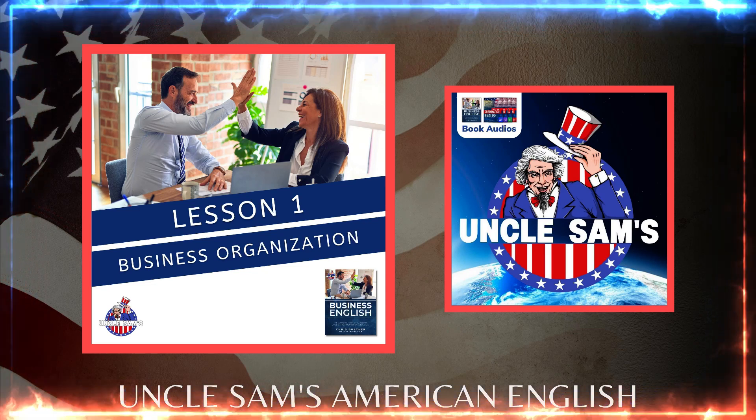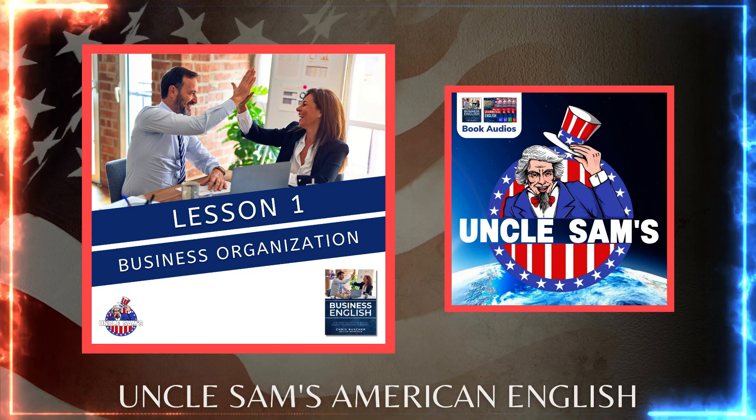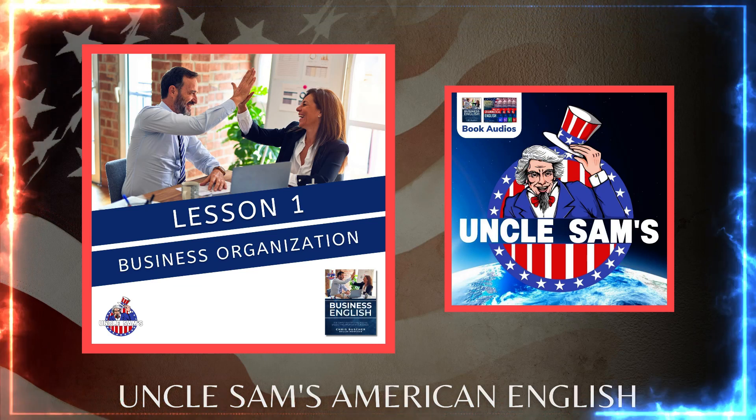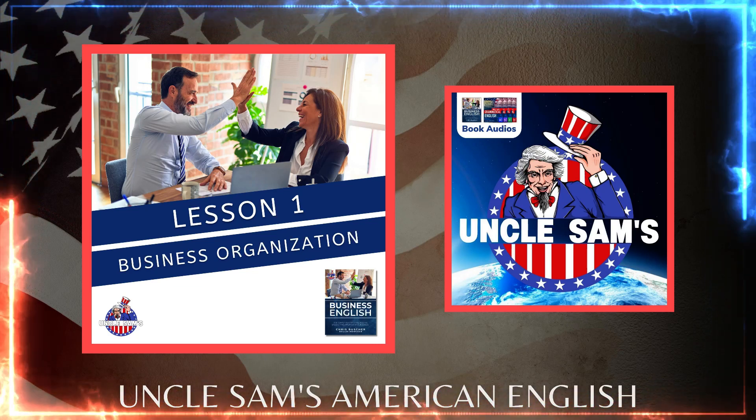6. Hire your team. If you are going to employ staff, it is time to start the process. Make sure you take the time to outline the positions you need to fill and the job responsibilities that are part of each position.